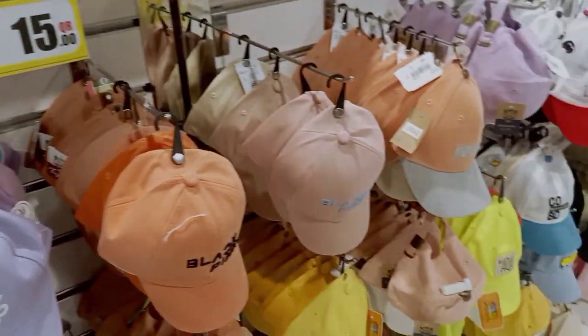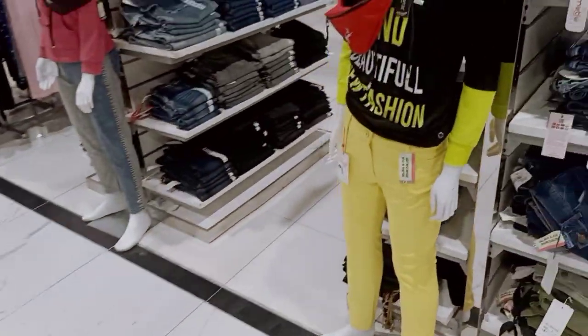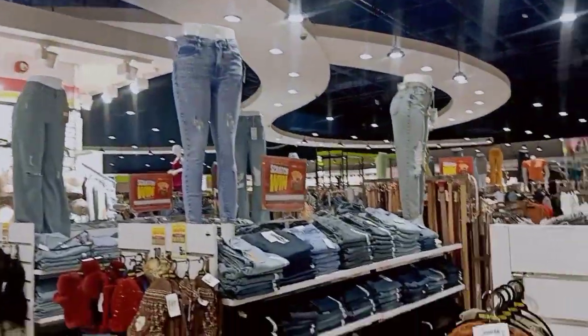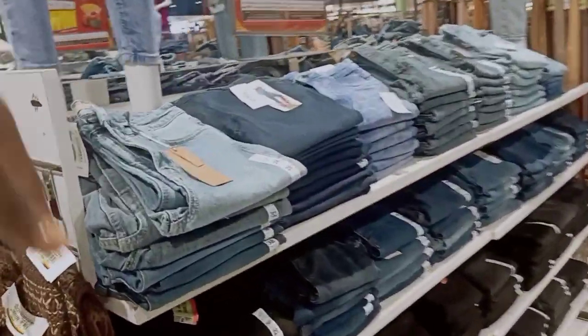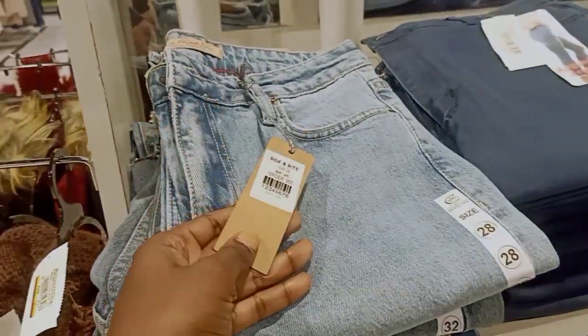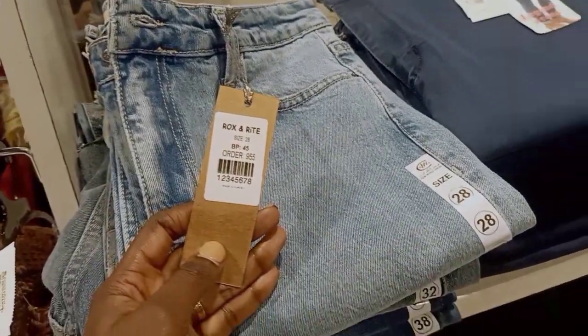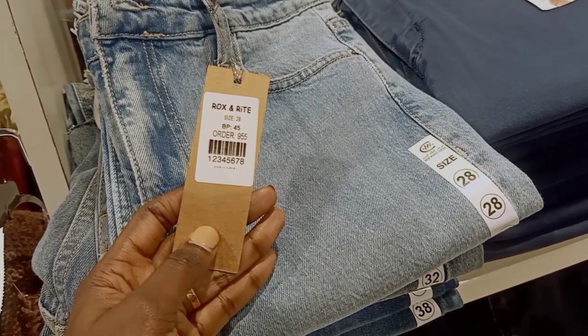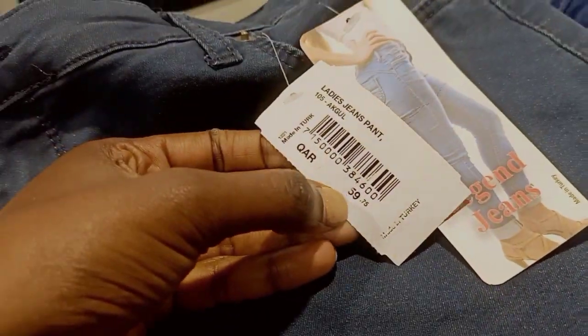I've been taking so much around. Let me look for grown-up jeans. There are some adult jeans here — this one is about 49 riyals and this one is 59 riyals.